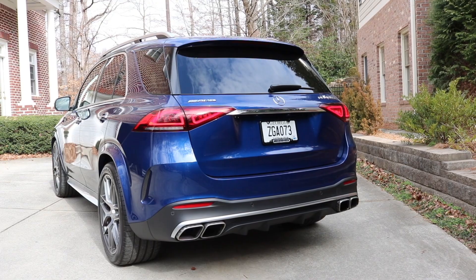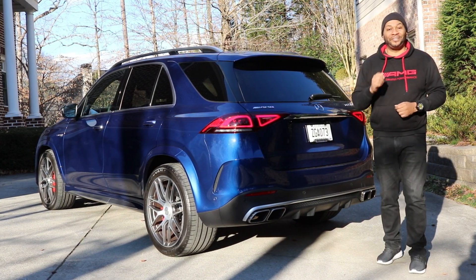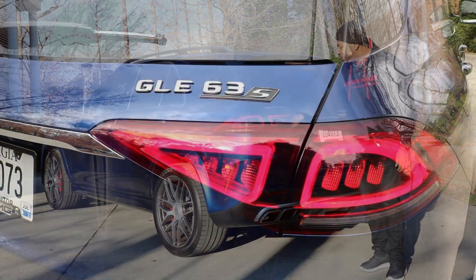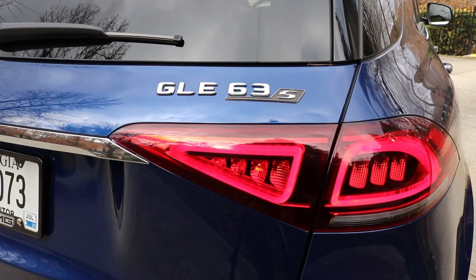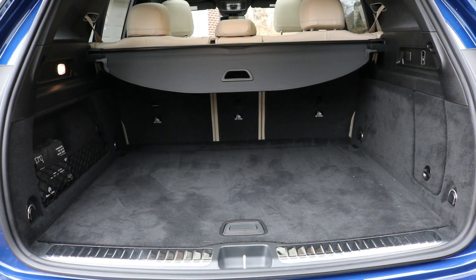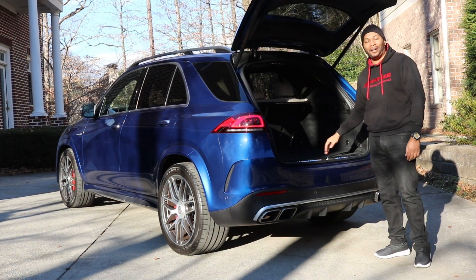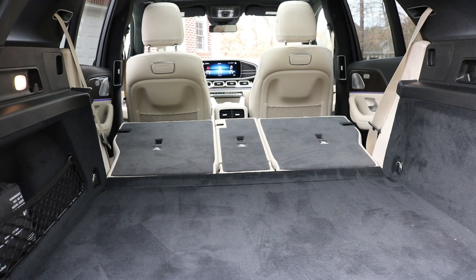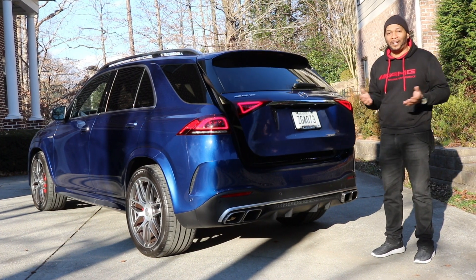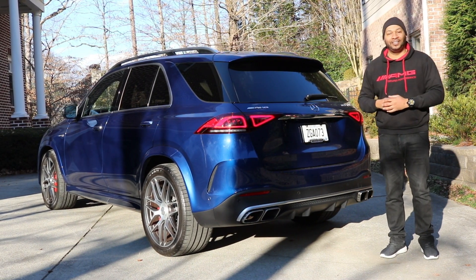The rear of the GLE 63S looks mean and planted — the rear track is 67.7 inches wide. You're also getting Mercedes-Benz's latest design language with trapezoidal LED tail lamps, and I love the integration of the details inside them. When you open the rear hatch, with the rear seats up you have 33.3 cubic feet of storage; drop the second row and you have 74.9 cubic feet. Close the hatch by simply pressing a button — it does it all automatically. Coming lower you have the AMG exhaust system featuring quad tips.